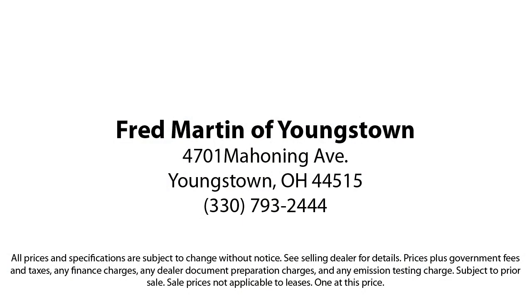With our 4.4 Google and 4.5 Facebook ratings, come see why customers always return to the family experience we provide. Fred Martin of Youngstown.